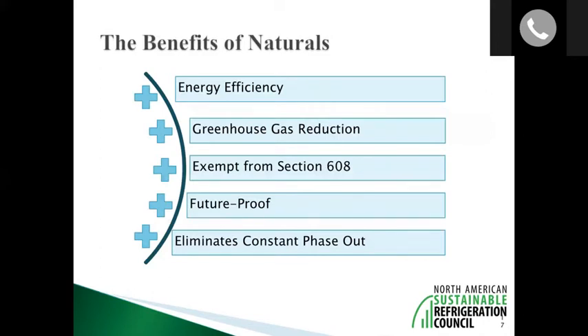Reviewing the benefits: natural refrigerants can be more energy efficient, they offer greenhouse gas reductions both direct — from reduced refrigerant leaks — and indirect from energy efficiency gains. They are also exempt from section 608, which makes them effectively future-proof in terms of future legislation and regulations, helping to eliminate the constant phase-out pressure that grocers deal with today. Investing in natural refrigerants is one thing they can cross off their list and not worry about again.